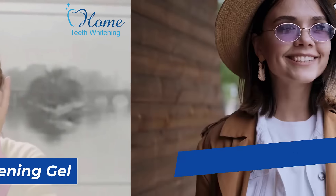Philips Zoom Whitening Gel — for a smile as radiant as you. Ready for a brighter smile? Choose Philips Zoom today.